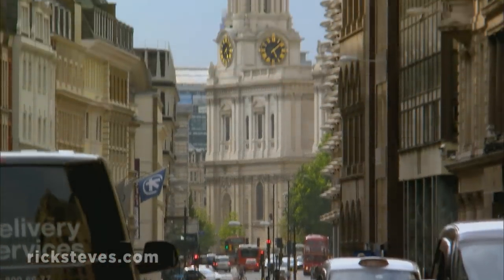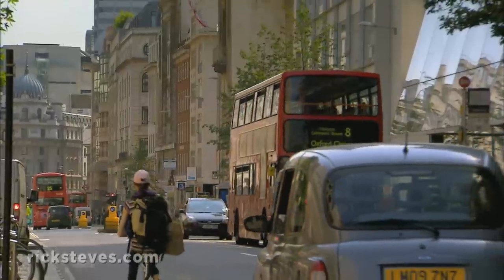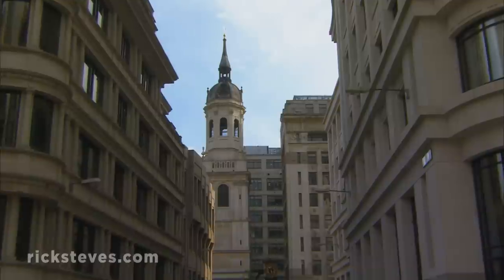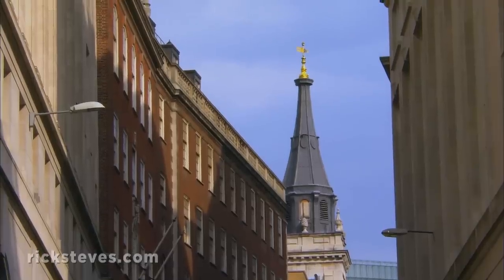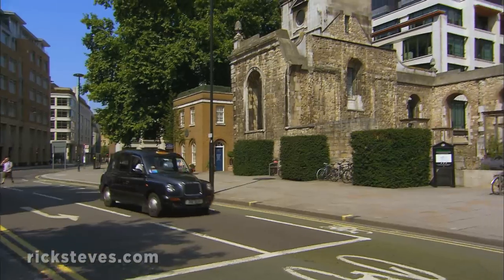The great architect Christopher Wren was chosen to spearhead the project. And the city that rose from the ashes of that fire was decorated by the Wren-designed spires of some 50 churches. Christopher Wren spent four decades — the rest of his life — working on his grand vision.